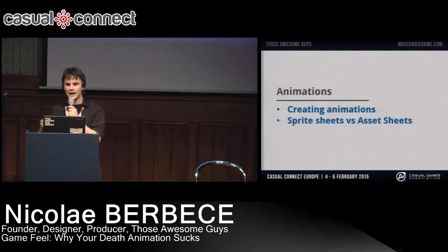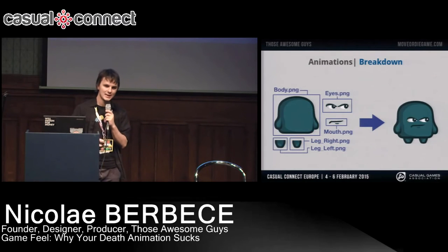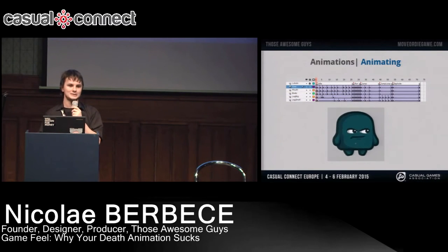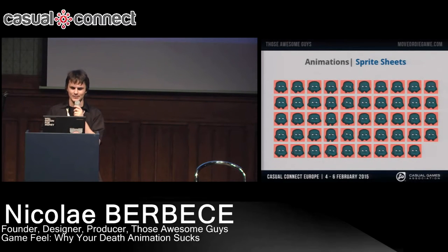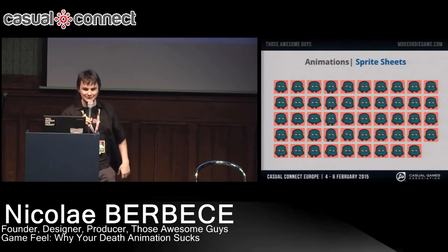I'm going to create some animations and talk about Sprite Sheets versus Asset Sheets — exporting, packing, and implementing. The first thing I do with my animations is break up my character into all the individual assets. I bring them into Adobe Flash where I do all my animations. In this case there are five animations: idle, run, jump, loop, and unexplode. Now I have to decide between Sprite Sheets and something else. I'm not a huge fan of Sprite Sheets because they're quite big in size, they eat a lot of resources, and they're not really flexible. So what I'm going to use is something I call Asset Sheets.